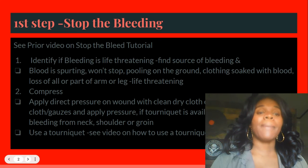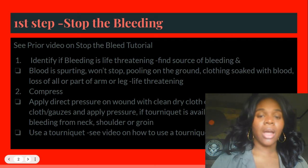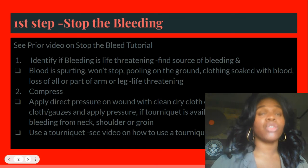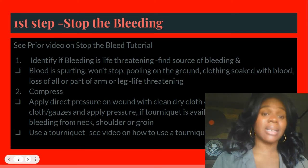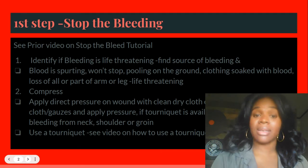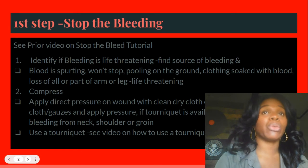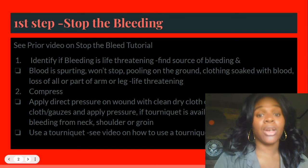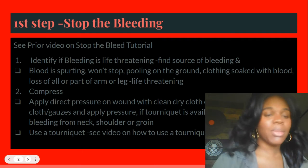If you have a tourniquet and you are not bleeding from your neck, shoulder, or groin area, use that tourniquet immediately. Put the tourniquet above the site of the wound, tighten it up — tight, tight, tight. Turn it down, keep tightening. Click it. When the bleeding stops, that's good. If it has not stopped, keep turning to make it tighter or apply another tourniquet. Write the time on that — so you're stopping the bleed.